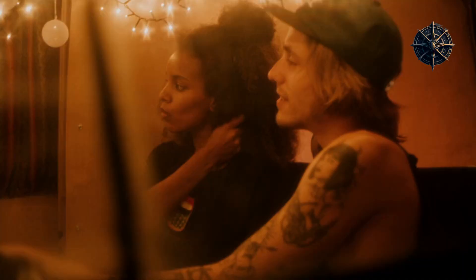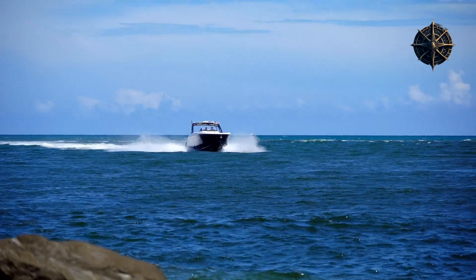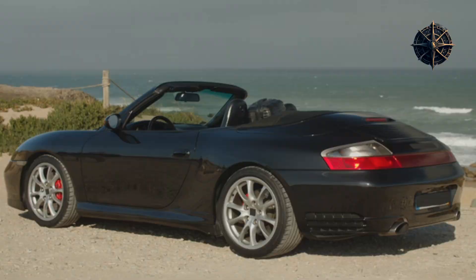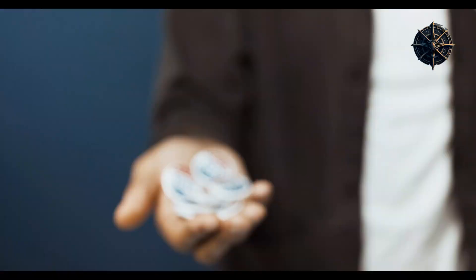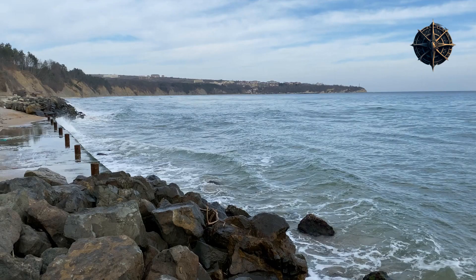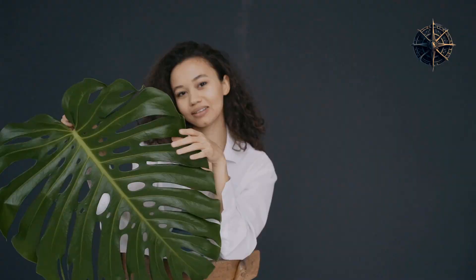Now that you've discovered the wonders of Varna, it's time to plan your own adventure to this captivating coastal town. Whether you're a history enthusiast, a beach lover, or a culture seeker, Varna has something to offer everyone. So pack your bags, book your tickets, and get ready to immerse yourself in the beauty and charm of Varna, the hidden gem of the Black Sea Coast.